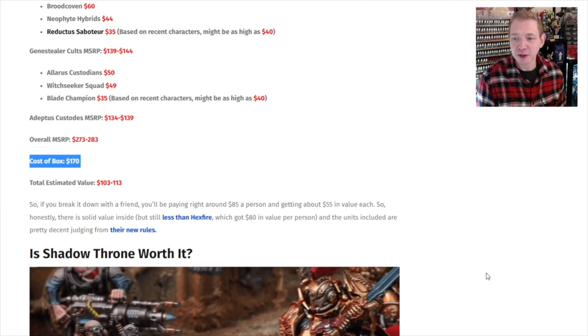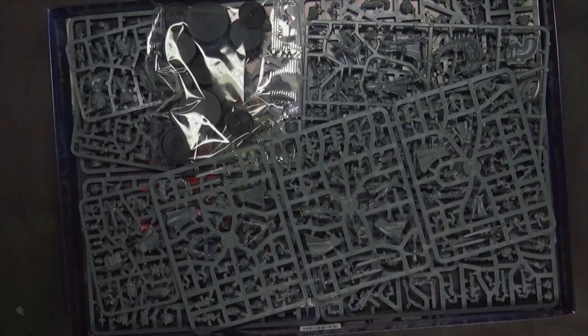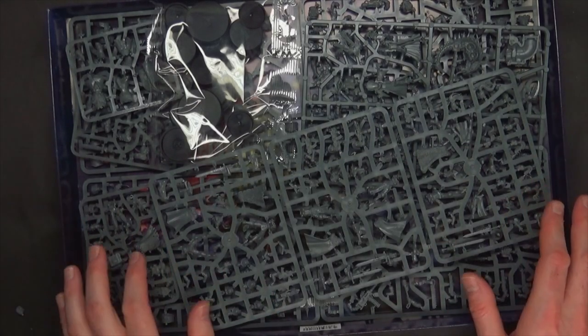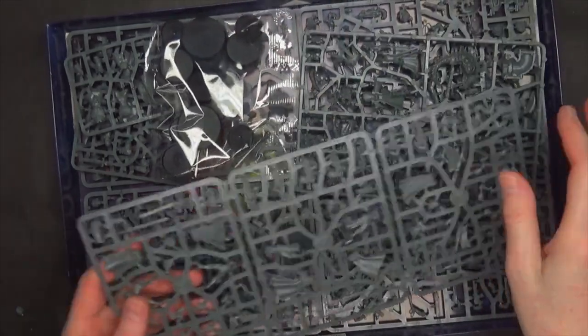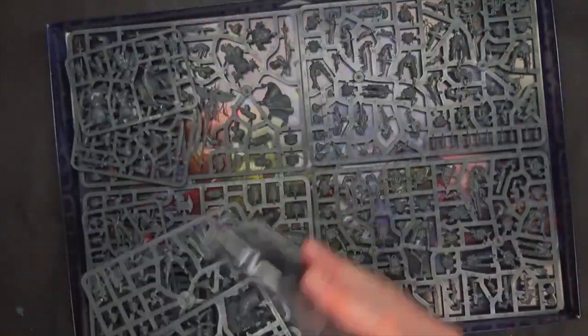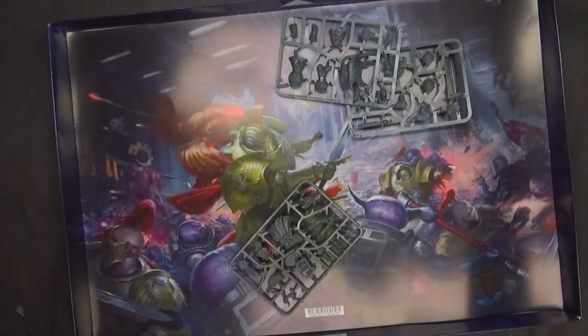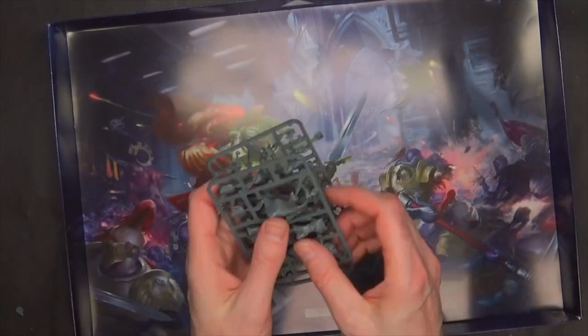Let's dive into the box. So back to the box set — this one's kind of weird. Like we saw with Hexfire, they just kind of tossed all the stuff in the box — sprues, bases. Really no rhyme or reason to it, not a whole lot of presentation. It's just a bunch of stuff in a box. Once you make your way through it, you get the Sisters, the Genestealer Cult stuff, a bag of bases, the Neophyte Hybrids, the Allarus Custodes Terminators, and then two sprues for the Blade Champion and one sprue for the Reductus Saboteur.